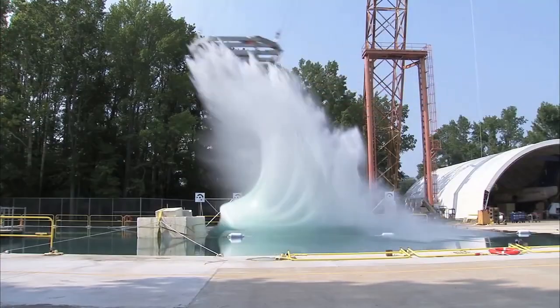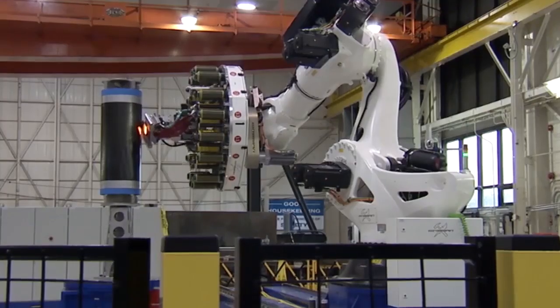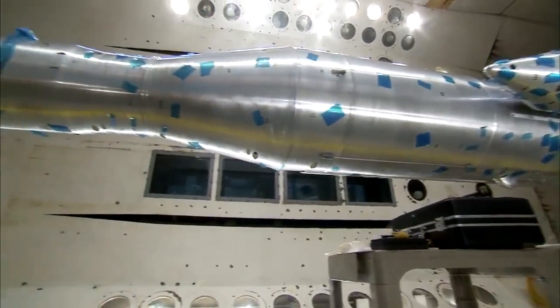NASA Langley Research Center continues to create firsts in aeronautics, science, and exploration, inspiring future generations to make the next giant leap for humankind.